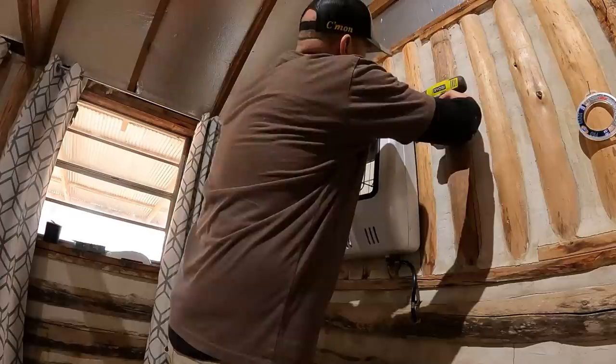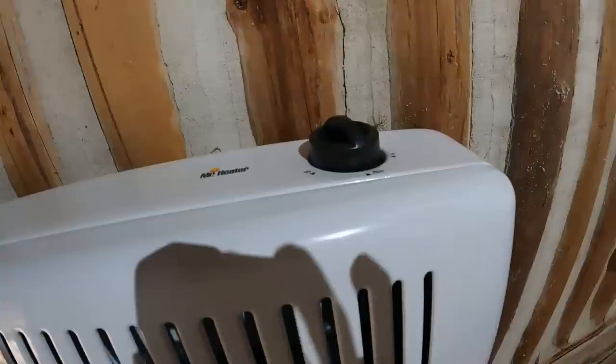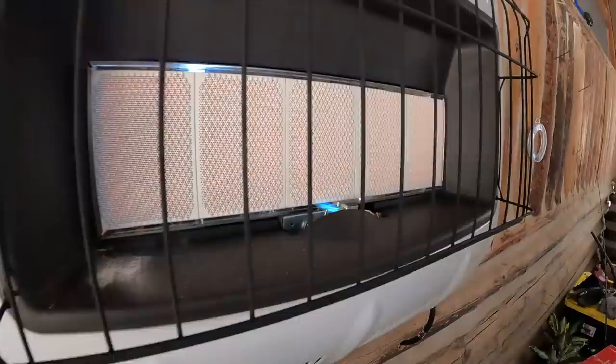Let's fire it up and see what it looks like — need to put the cover back on it first. Purge it first, hold it down kind of like you would when starting one of those RV ovens. There we go — I don't know if it's showing up on camera but it's starting to glow. We have heat!